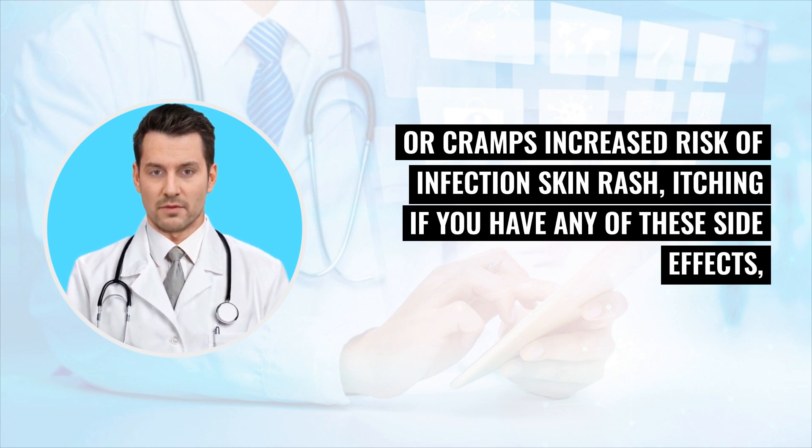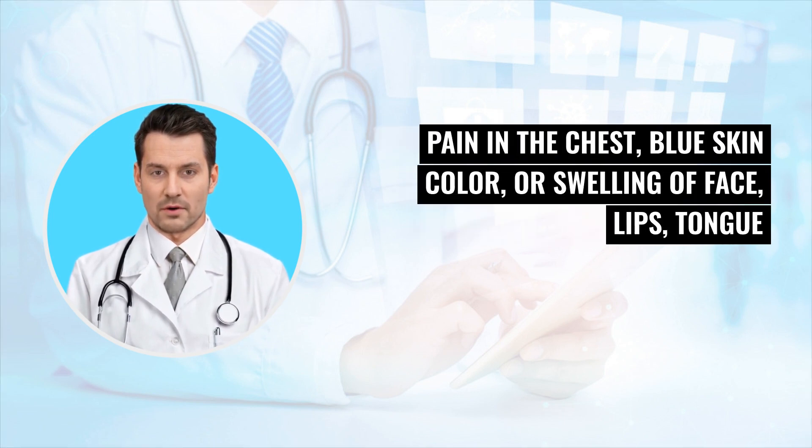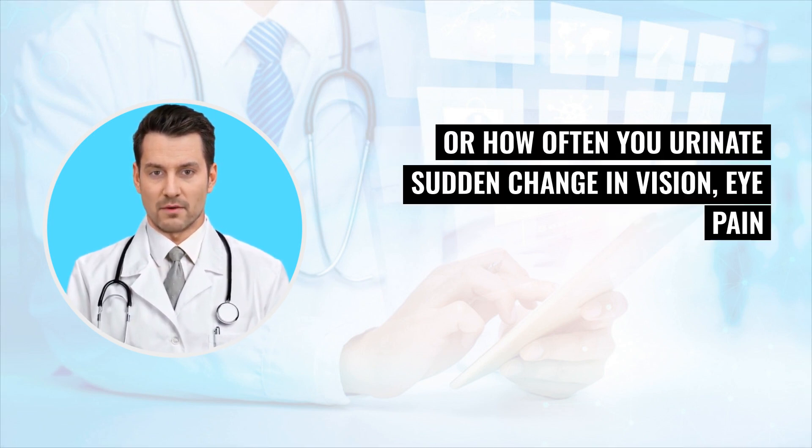If you have any of these side effects, tell the doctor right away: an allergic reaction including itching, trouble breathing, pain in the chest, blue skin color, or swelling of face, lips, tongue, or throat; decrease in how much or how often you urinate; sudden change in vision, eye pain, or irritation.